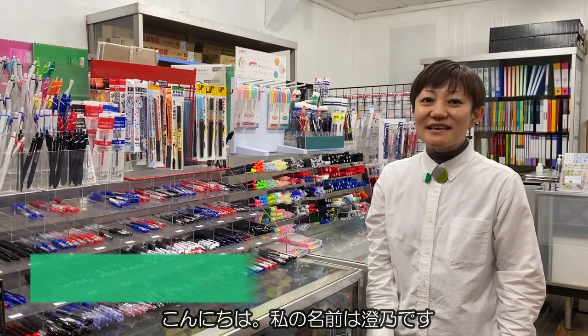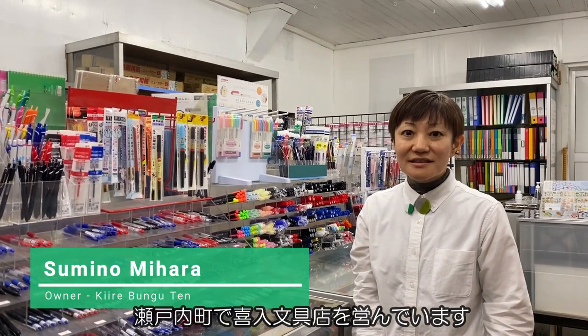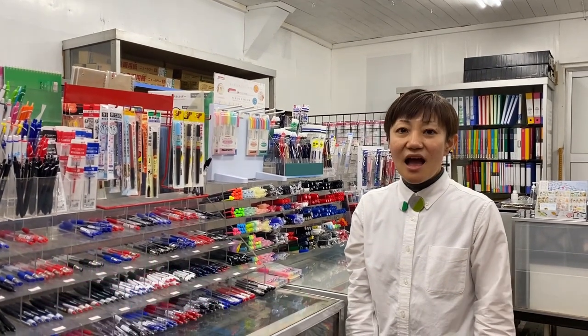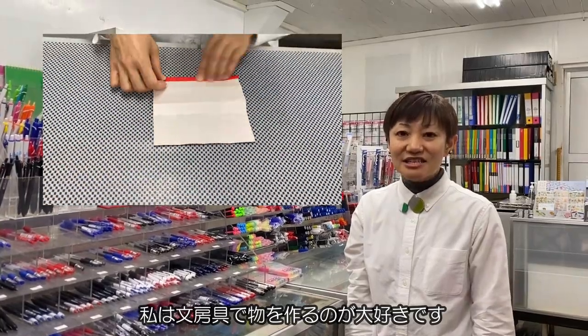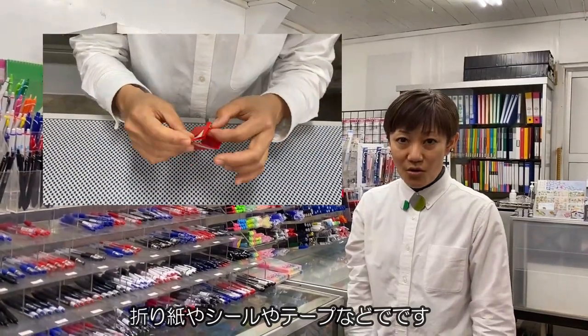Hello, my name is Sumino. I have a stationery store called Kire Bunguten in Seto Uchi Town. I love making things with stationery such as origami paper, stickers, tapes and so on.